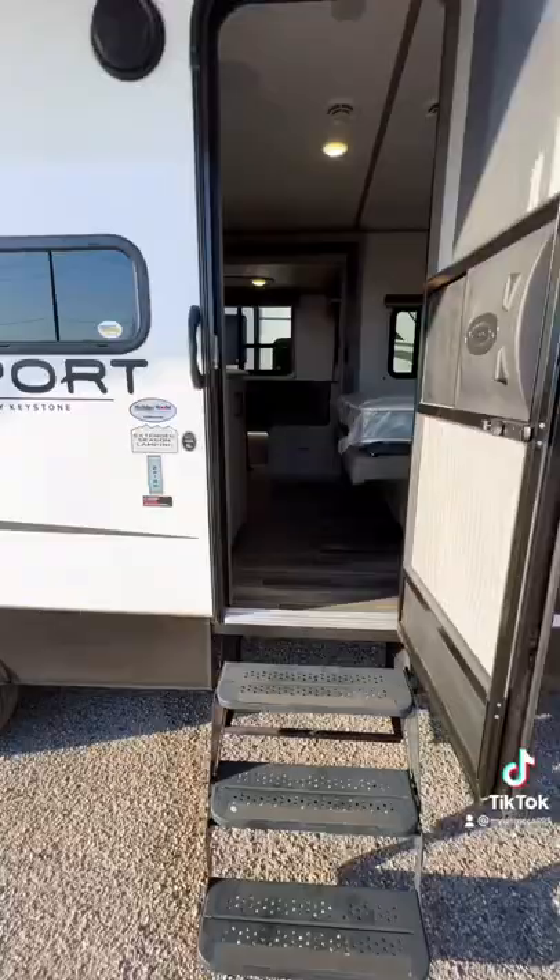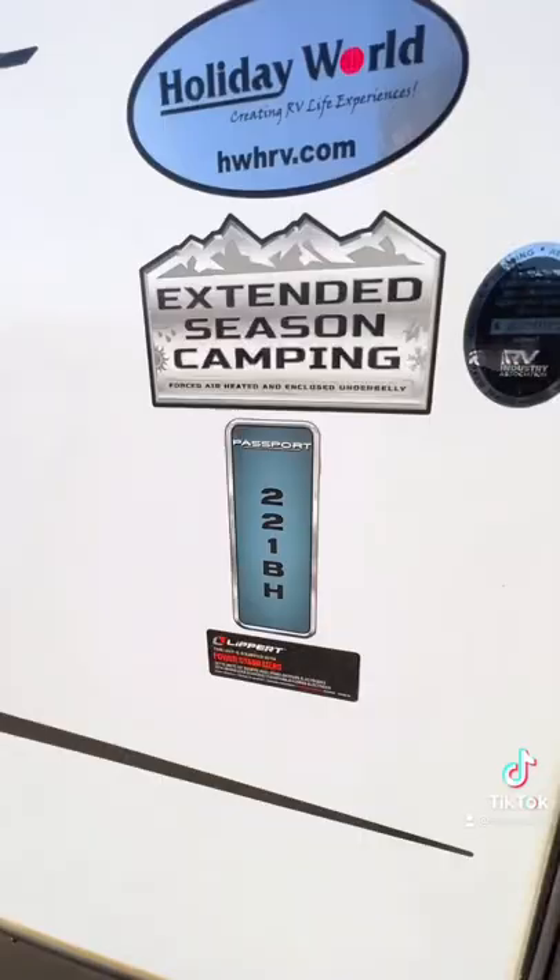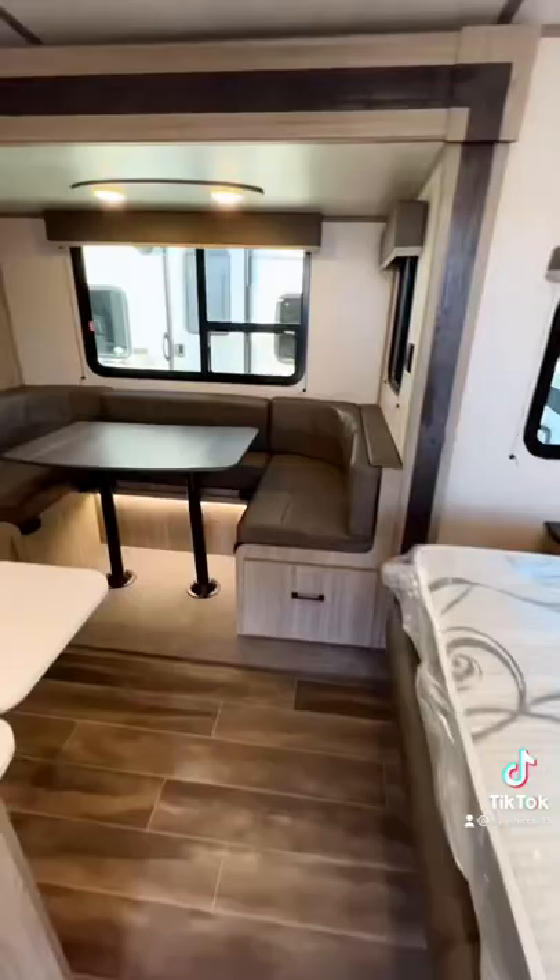It comes standard with solar to keep your batteries charged. When you come inside, you'll have all this storage right away for quick access to things from outside. There's a privacy curtain to where the bed sits, and that is a Murphy bed, which we'll see how that works in just a second.